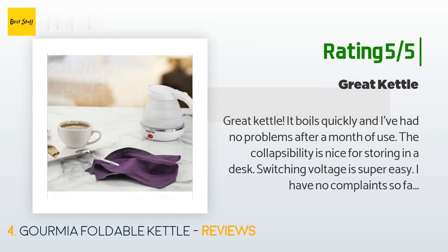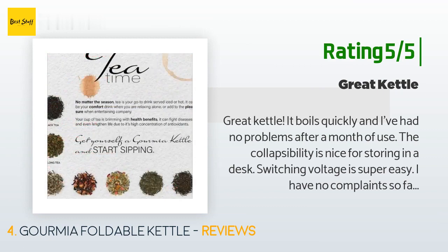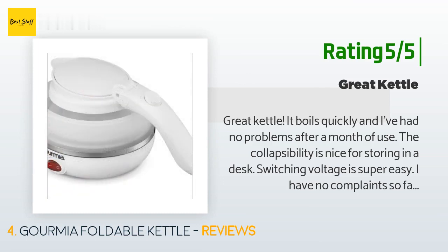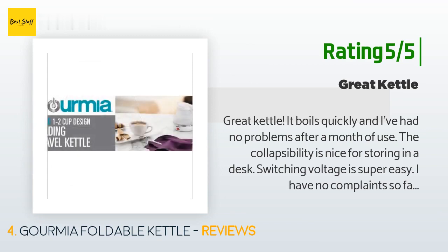The second customer continued: 'The collapsibility is nice for storing in a desk. Switching voltage is super easy — I have no complaints so far. I went through two kettles before this one, mostly due to my own stupidity about the voltage. I was outside the USA where they have 240V and I didn't think about it before I bought the old ones. This kettle is just as good as the other ones, if not better.'